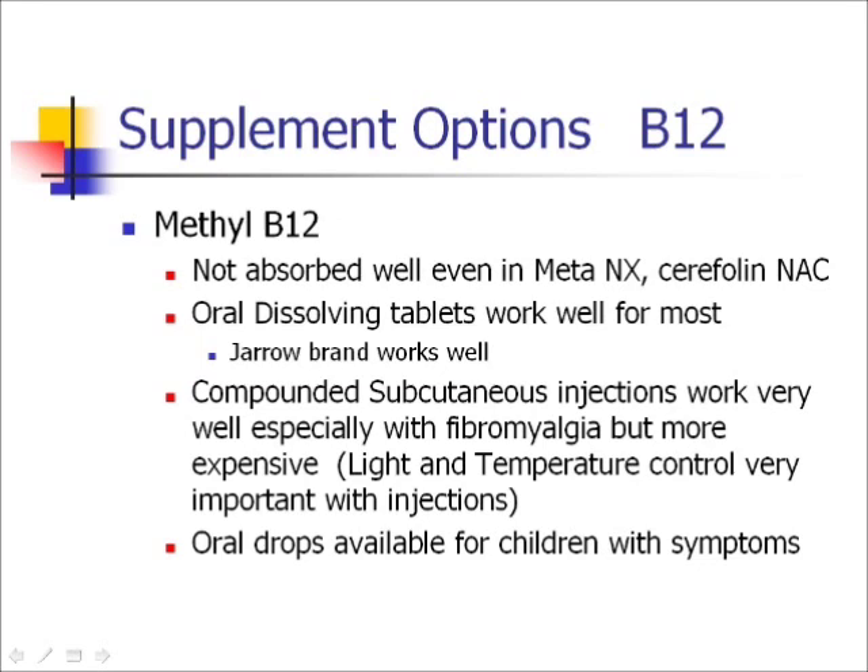You can also get methyl B12 in injections. When I first started doing this, the methylfolate wasn't available, so we were doing methyl B12 injections. Then I started looking — I wanted to go one step earlier to where the problem occurred, to get the methylfolate. I was searching on the internet and found Deplin the week it was reviewed and approved by the FDA. I called the company and said I want that stuff, and they said how did you hear about it? Because it's not released yet.